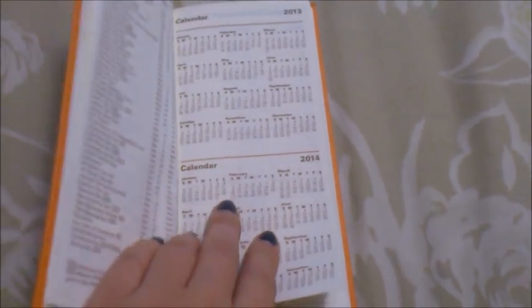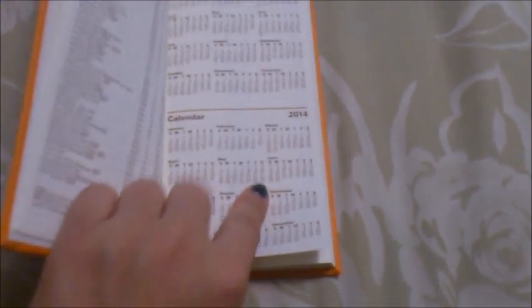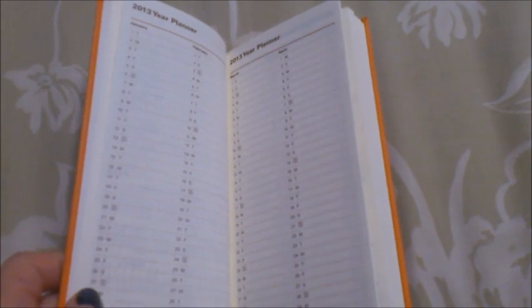On the front you have a personal information section so you can jot down your name, your number, whatever, in case you lose it. There are also national holidays for 2013 for different parts of the world, and you have a bird's-eye view of the whole of 2013 and 2014 if you want to find out which day lands on what. I really like how there's a 2013 year planner so if you want to jot down birthdays, anniversaries, or different things at a glance, you can do so.